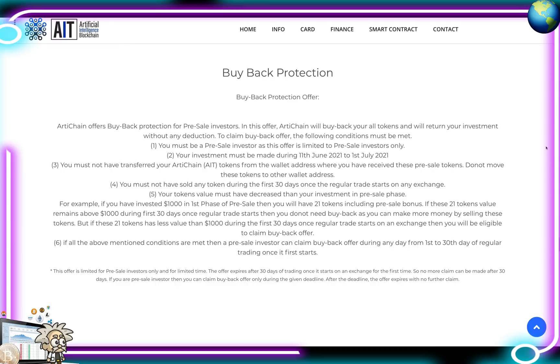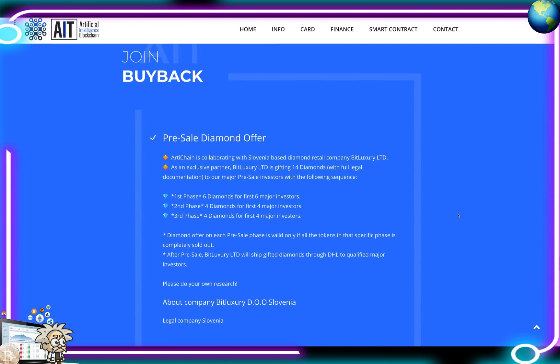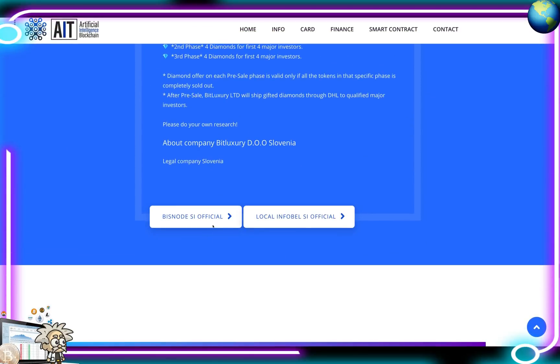They also have a pre-sale diamond offer, collaborating with a Slovenia-based diamond retail company called Bit Luxury Limited as an exclusive partner. Bit Luxury is gifting 14 diamonds with full legal documentation to major pre-sale investors: 6 diamonds for the first 6 major investors in phase one, 4 diamonds for the 4 major investors in phase two, and 4 diamonds for the first 4 major investors in phase three. The diamond offer per phase is valid only if all tokens in that phase are completely sold out. After the pre-sale, Bit Luxury will ship gifted diamonds via DHL.